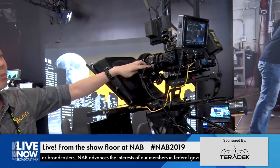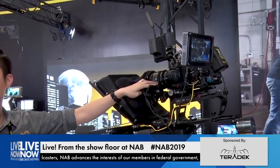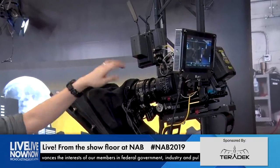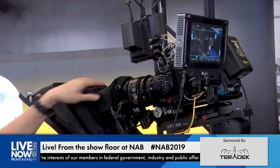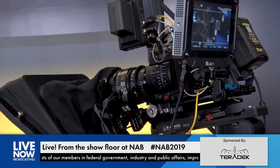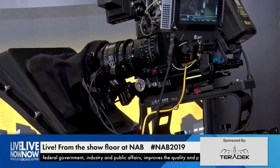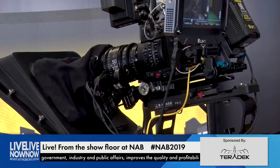Next we have the PD Movie system, which we distribute in the US. It allows you to control focus, iris, and zoom all in one handle system, so your camera operator can do everything by themselves without worrying about anything.